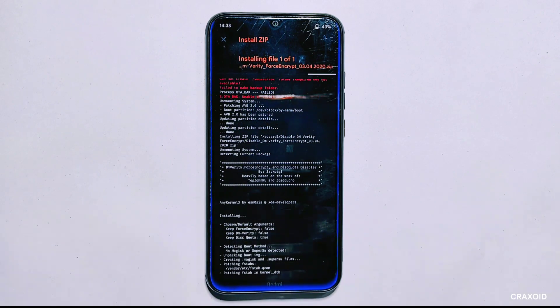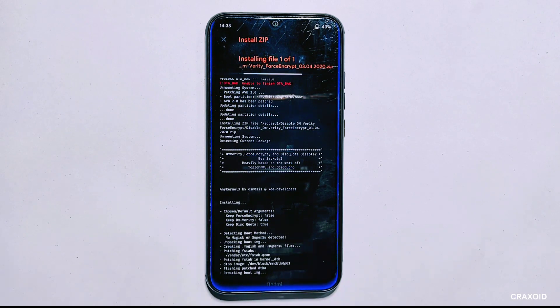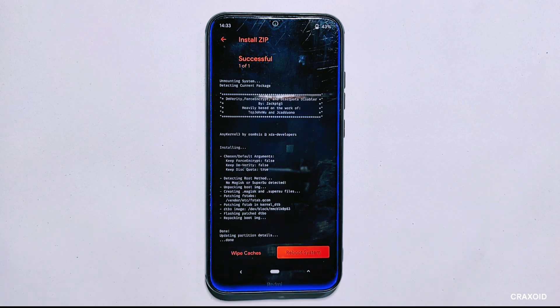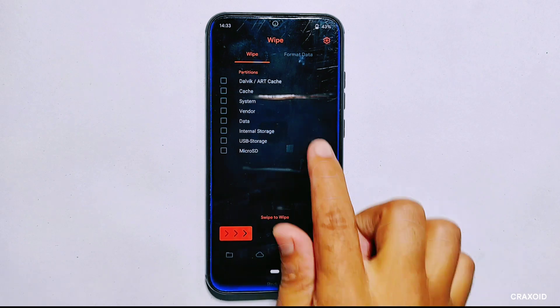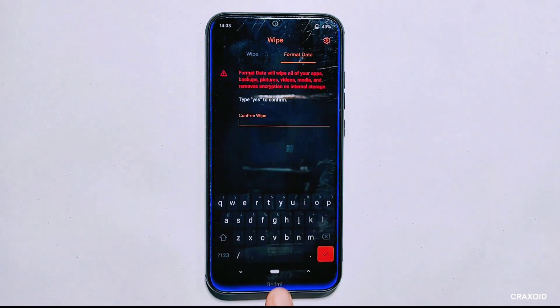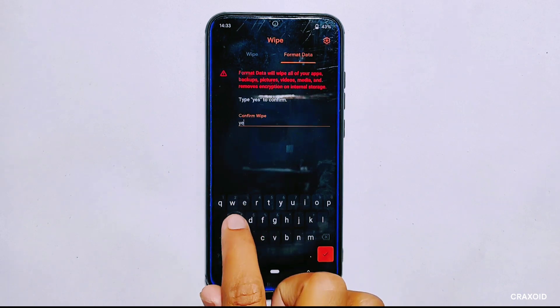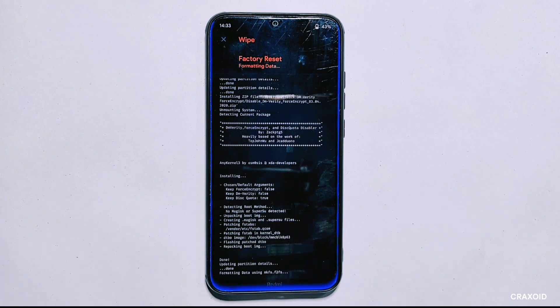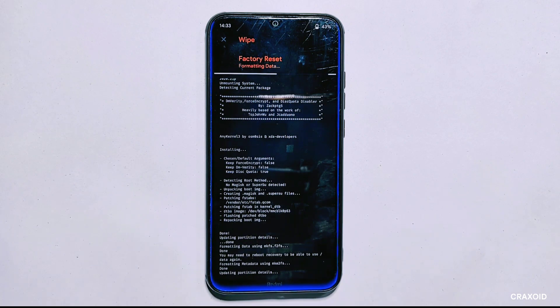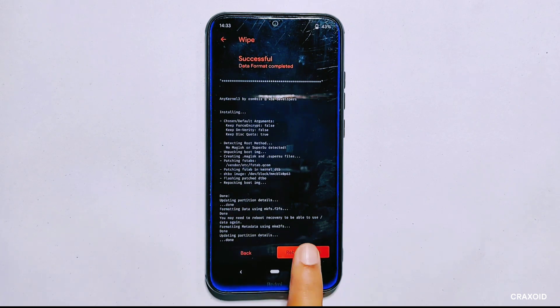Next I need to flash the 'disable dm-verity' zip file to remove the phone's encryption. I'll locate the zip file, tap on it, then swipe right to flash it. After a few moments the zip file will be successfully flashed. The last step is to format the phone to decrypt it. I'll navigate to the wipe section in OrangeFox and tap on the format option, type 'yes' and confirm the formatting process.